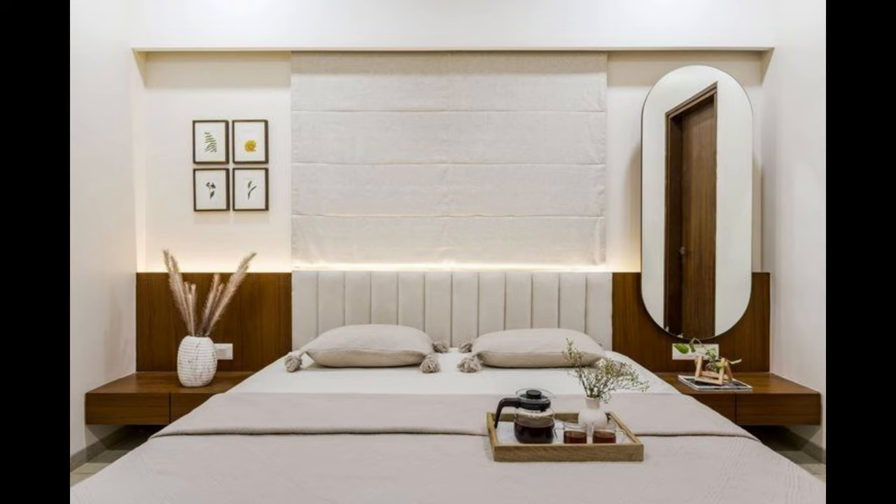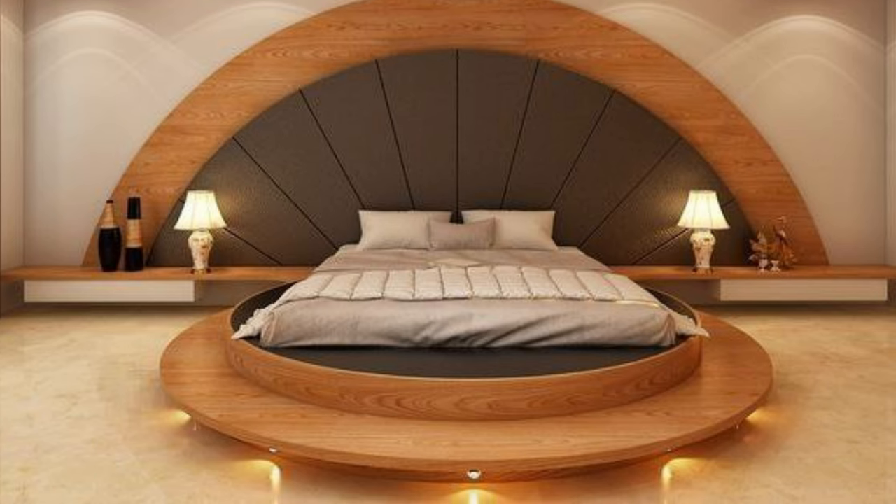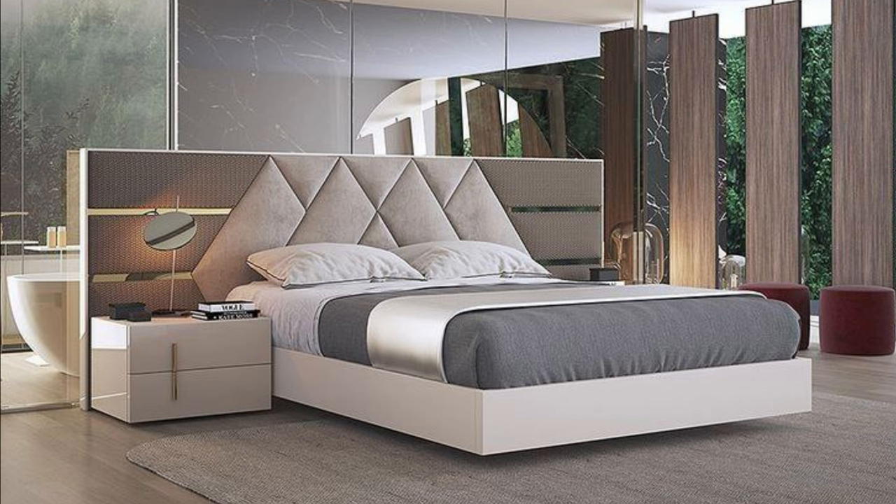Hello everyone and welcome to Decor Puzzle. Today we'll be telling you the 7 types of beds. You're excited to design your bedroom with the best of things, like furniture, wallpaper and decorative items. But what kind of bed should you invest in? Well, you can pick one of these 7 options.